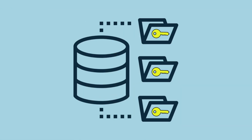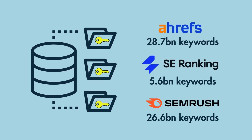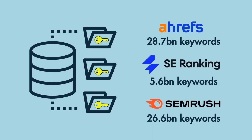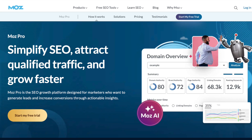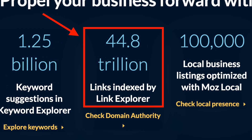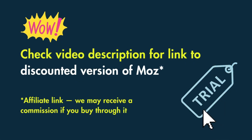Its keyword database size is relatively small — it contains just 1.25 billion keywords, a lot less than key rivals Ahrefs, SE Ranking, and SEMrush — meaning that Moz is not the best tool for sourcing keyword suggestions. Overall, though, there's a lot to like about Moz, not least its competitive pricing, its enormous link database, and its cheap API access. You'll find a link to a special discounted version of the platform in the video description.